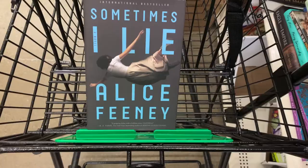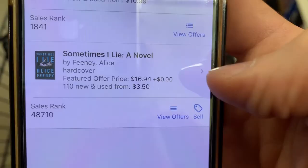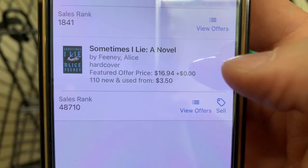The first book I'm looking at is called Sometimes I Lie by Alice Feeney. Let's flip it over and scan the UPC since that's the best way to look it up. That brings up the hardcover — the digital download or ebook is up top. The buy box is $16.94, which is the current buy-it-now price on Amazon.